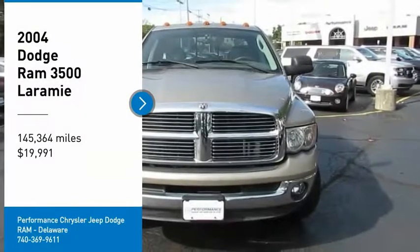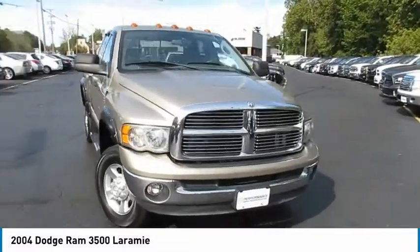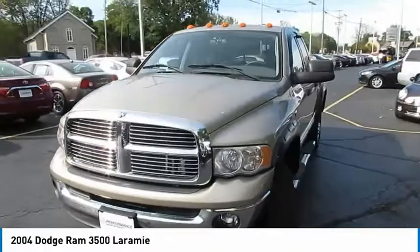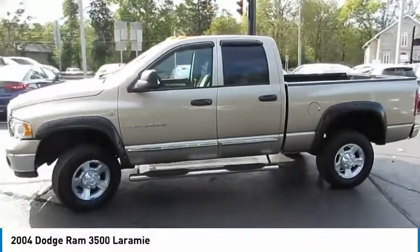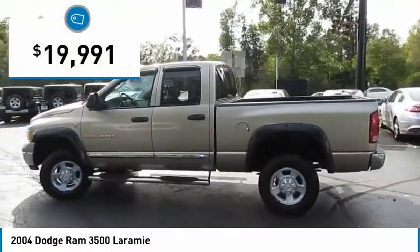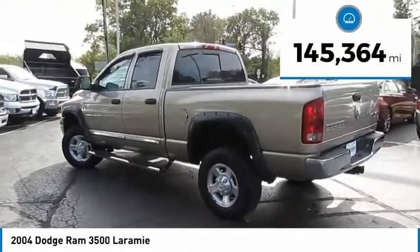Take a ride in a 2004 RAM 3500 pickup. The RAM 3500 heavy-duty lineup features some of the most powerful trucks available. It comes with a lot of power, features, and capabilities. Its functional design and interior comforts make it the perfect truck for work or play, and it is priced below $20,000. This vehicle has less than 150,000 miles.